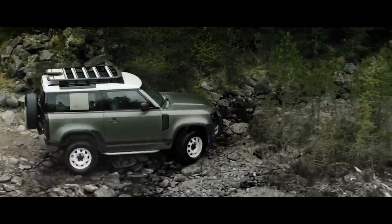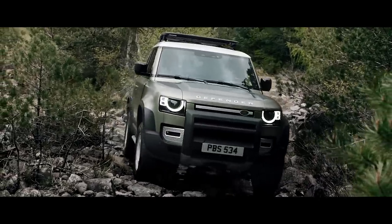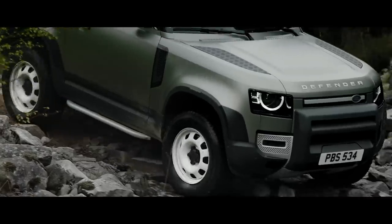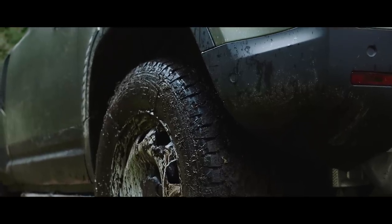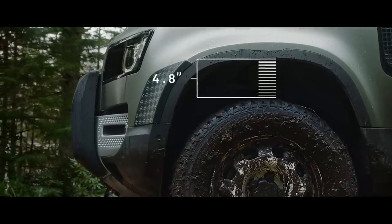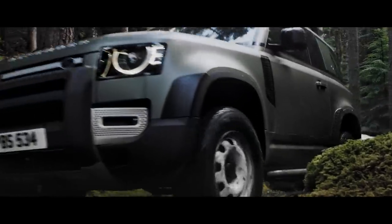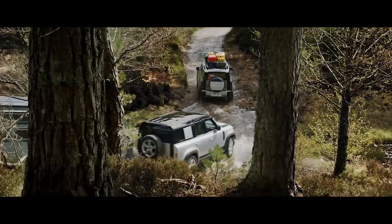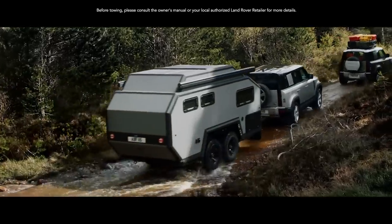Clever features such as the optional coil sprung suspension system combine double wishbones at the front with an advanced multi-link rear suspension, creating an agile and responsive chassis. While electronic air suspension adjusts the height of the suspension to help off-road articulation, making every drive that bit smoother. Defender's outstanding towing capability allows for up to 8,201 pounds, meaning it can readily respond to the most challenging demands.